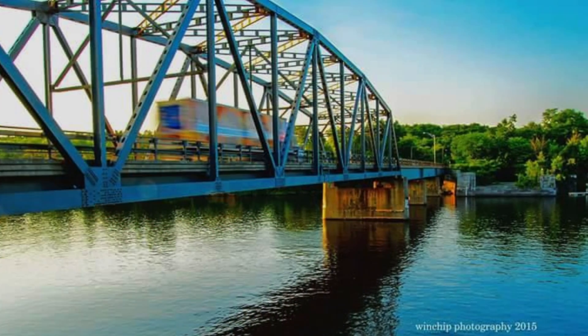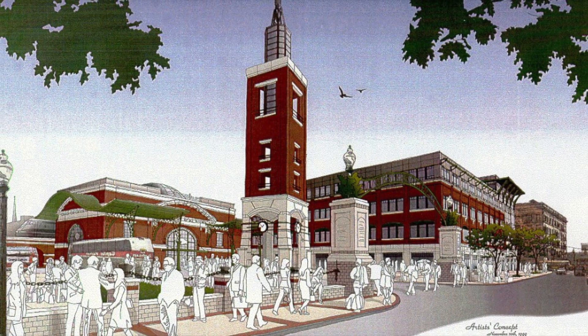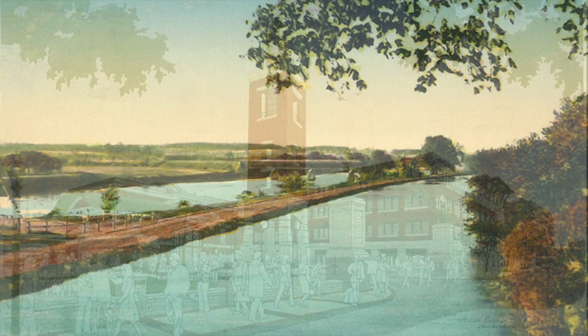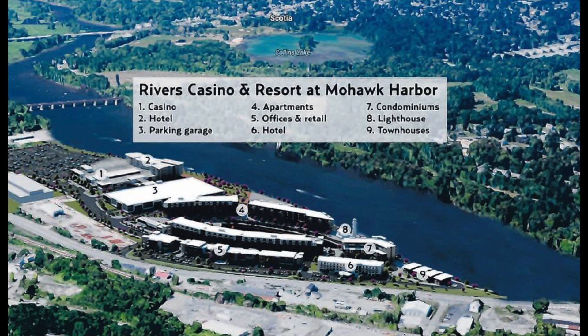A lot of neighbors and a lot of people in Schenectady are quite optimistic about it. The casino is going to beautify that area — that's a beautiful part of the Mohawk, and it needs to be groomed. The idea of the casino and its possible effects have created diverse opinions from the residents of Schenectady.